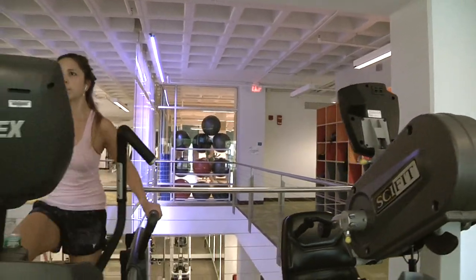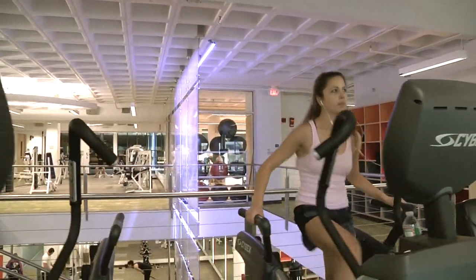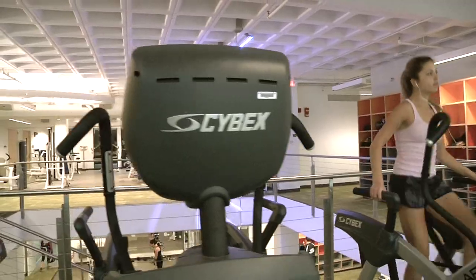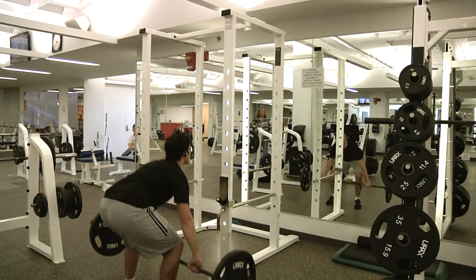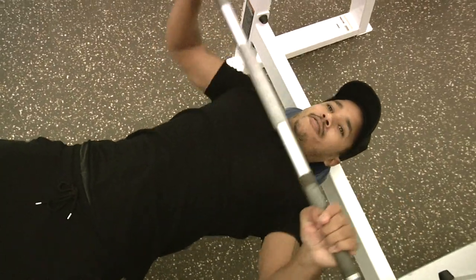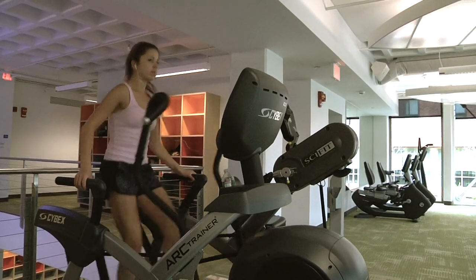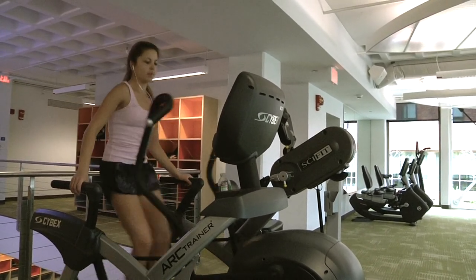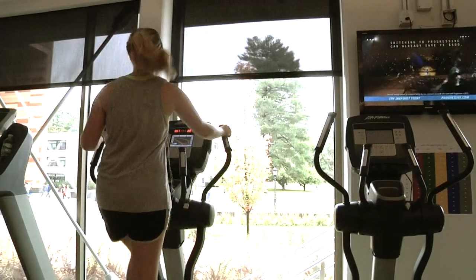The fitness center is the place to get fit and in shape. Students these days don't want to be overweight due to the stresses of college, and we have all the resources necessary for losing weight. All of our equipment is state-of-the-art. The gym is open from 6:30 a.m. to 10:30 p.m. Monday through Friday, 10 a.m. to 6 p.m. on Saturday, and 12 p.m. to 10:30 p.m. on Sunday.